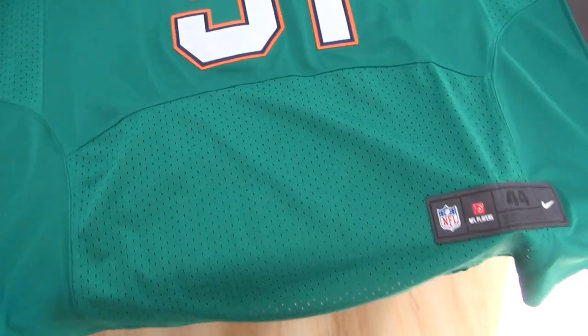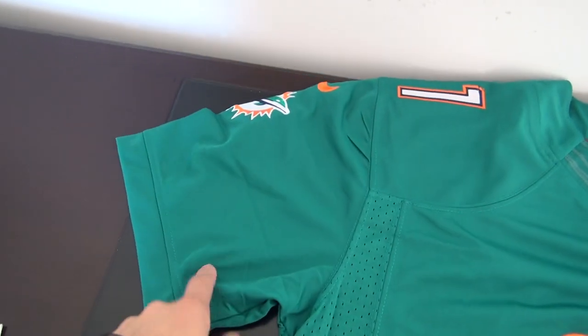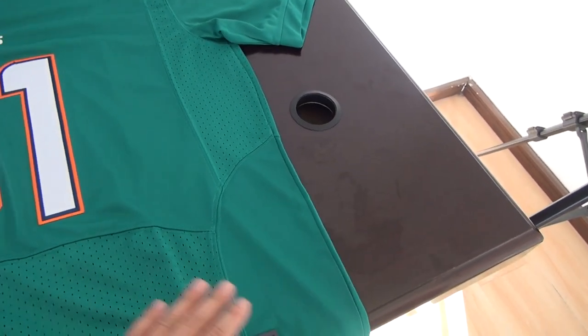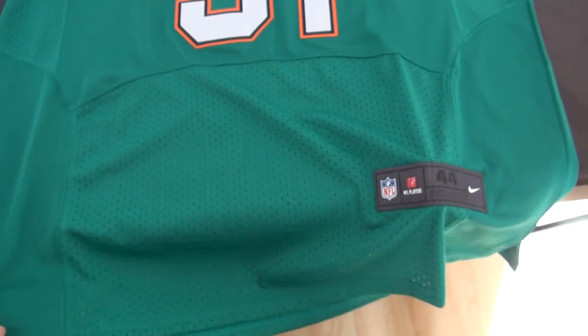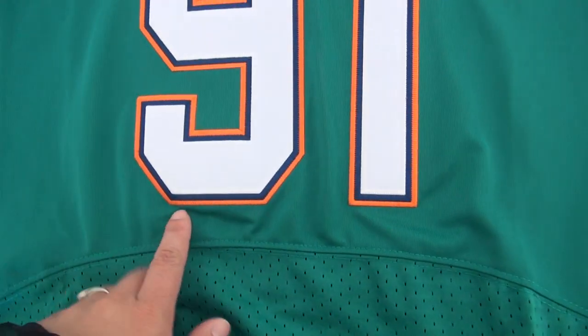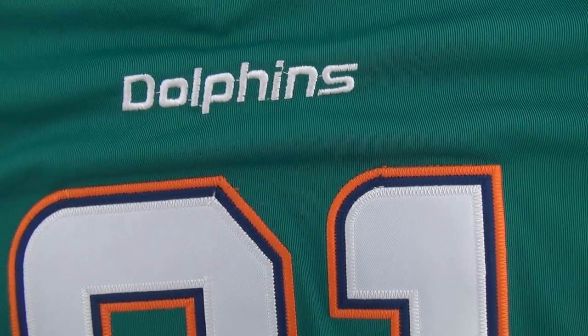This is the old style — the new style is different from this part. So this one is old style, number 91, size large, elite style, Dolphins.